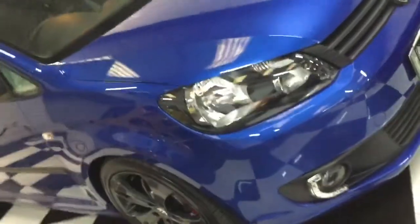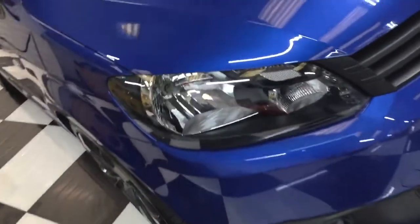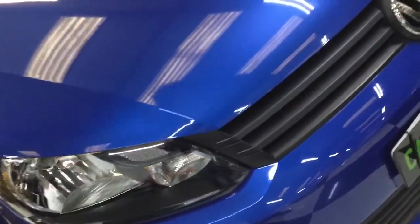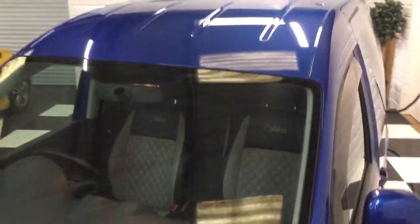Got daytime running lights on the front next to the fog lights. Going across the front, there's one or two small stone chips, but for the age of the van it's very, very nice. Windscreen all good. Same with the roof — no scratches there.